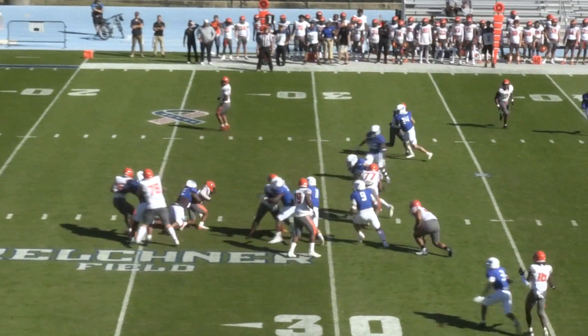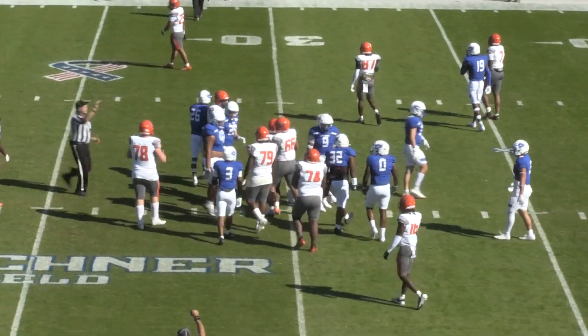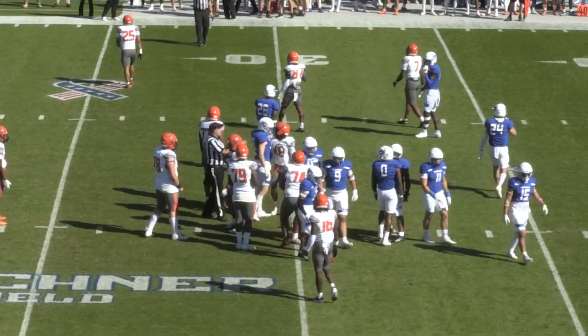Stewart on first down, a high snap, comes down with it. The quarterback trying to run with it, and he's tackled from behind as the captain's Coakley, Jordan Coakley, caught up to him quickly.